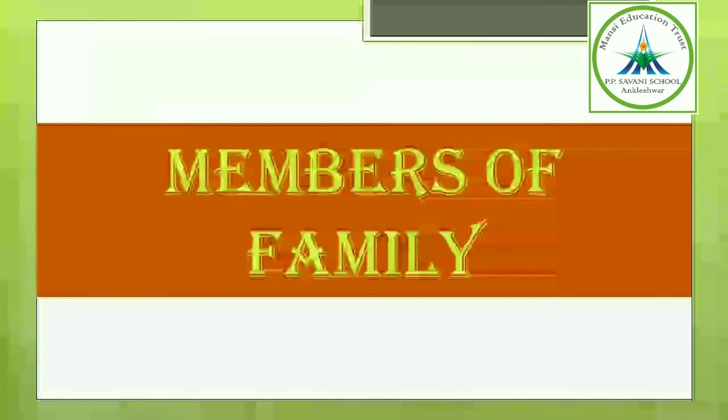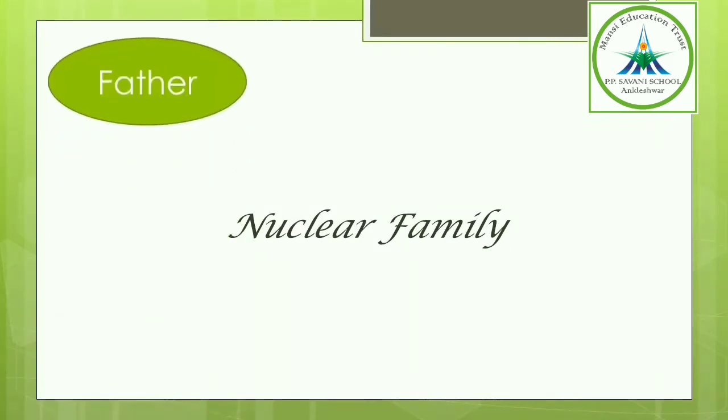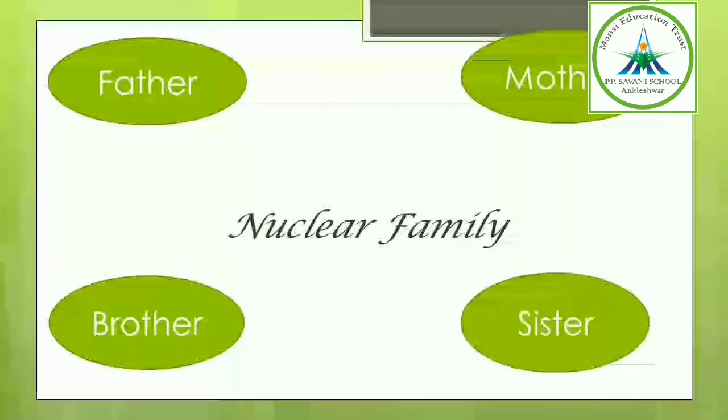Now it is time to learn the members of family. As you know, we have two types of families: nuclear family and joint family. The names of the members are different for both the families. In nuclear family, we have father, mother, brother and sister.